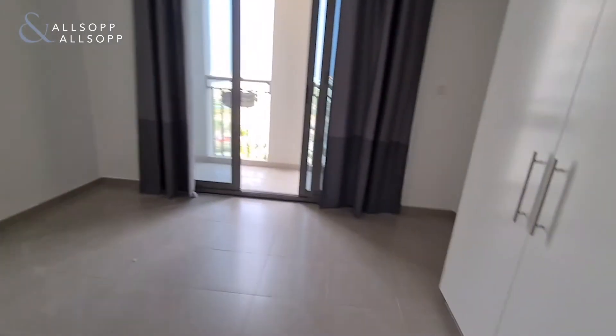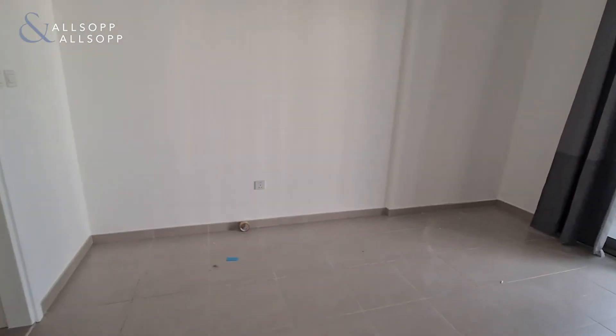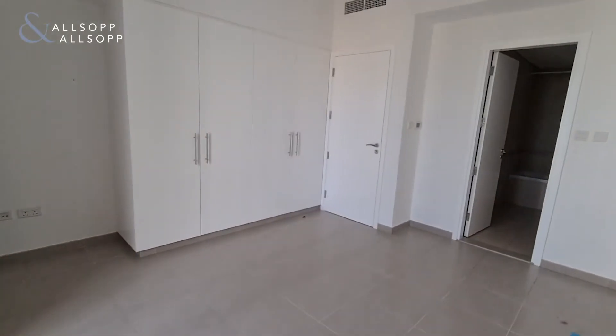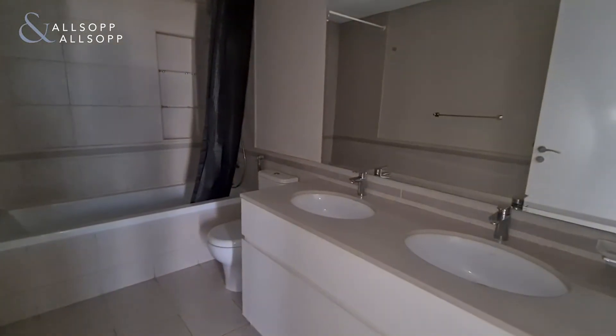And the master bedroom. Balcony with the master bedroom, which is a nice touch. Again, built-in wardrobes. And ensuite — his and hers sinks.